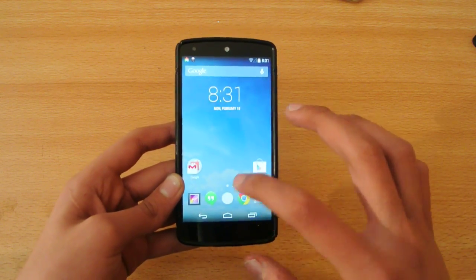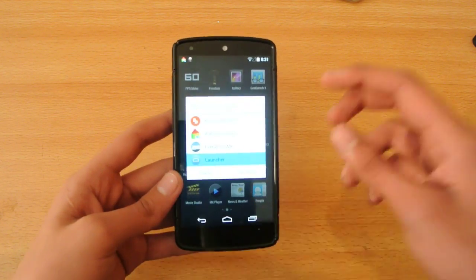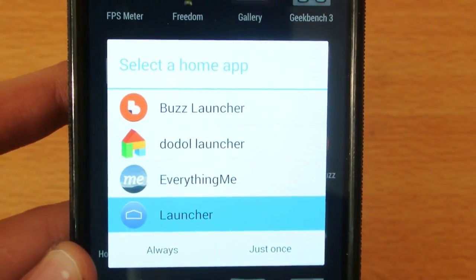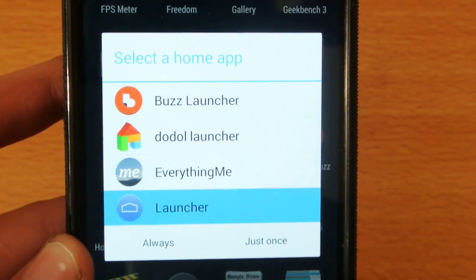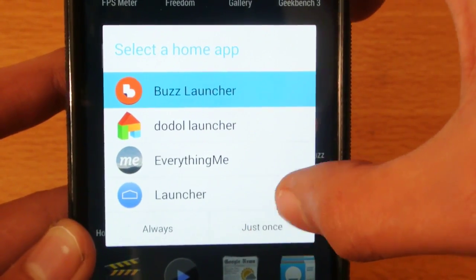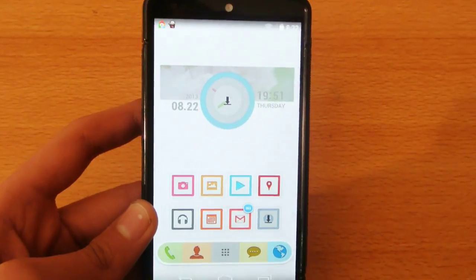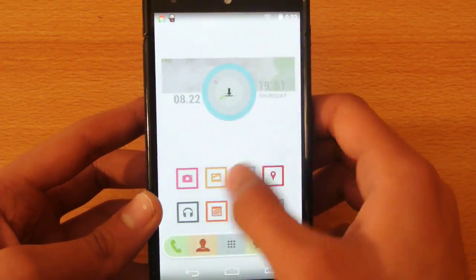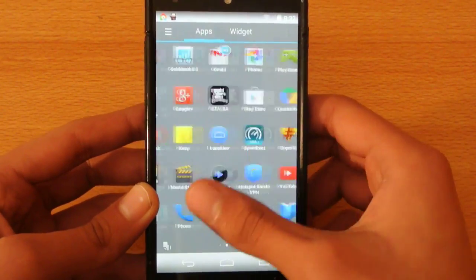I'm going to start off. This is currently the stock launcher here on my Nexus 5. So as you can see, these are the 3 launchers. First one is the Buzz Launcher, second one is the Doodle Launcher, and the third one is the Everything Me Launcher. So first of all, I'm going to start off with the Buzz Launcher. So this is the Buzz Launcher.